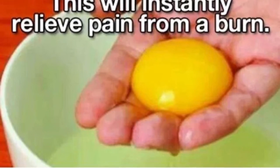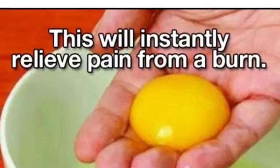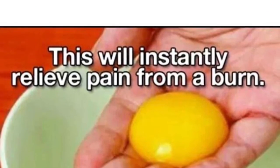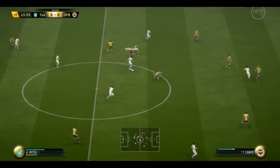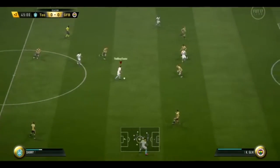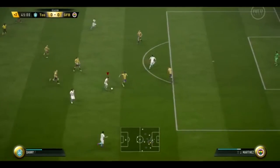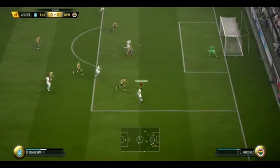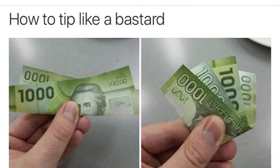If you have a burn, putting egg yolk on it relieves the pain. So if you've ever touched a hot pan, rather than going to the tap and putting cold water on it, try putting egg yolk on it instead.